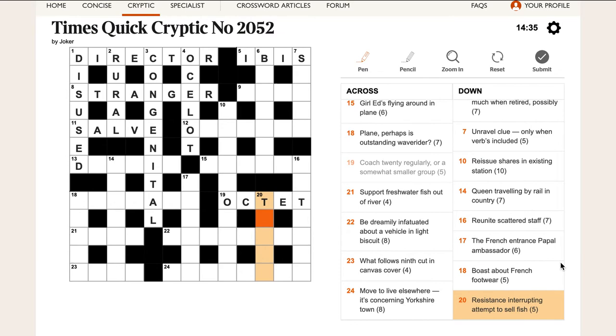'Resistance interrupting attempt to sell fish.' Resistance is almost always R, which is the SI abbreviation for resistance. An attempt would usually be a try, but I don't know how resistance interrupts 'try,' so it's not try — it's something else. Attempt could be trial. Test to sell fish. I don't know what that is yet.